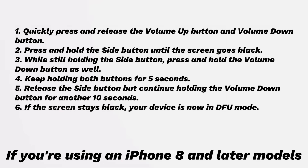If you're using an iPhone 8 or later models: quickly press and release the volume up button and volume down button, then press and hold the side button until the screen goes black. While still holding the side button, press and hold the volume down button as well. Keep holding both buttons for 5 seconds. Then release the side button but continue holding the volume down button for another 10 seconds. If the screen stays black, your device is now in DFU mode.